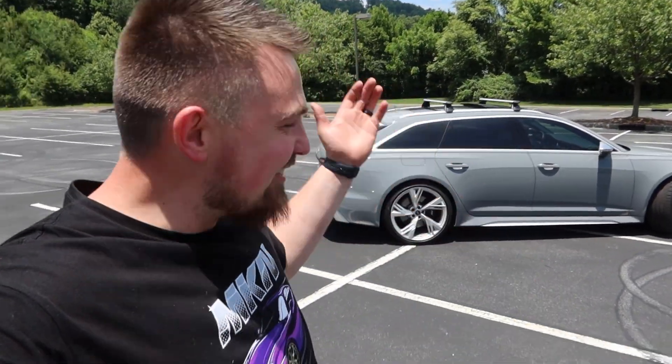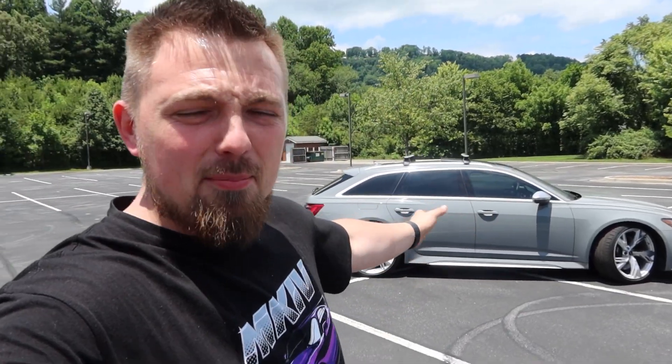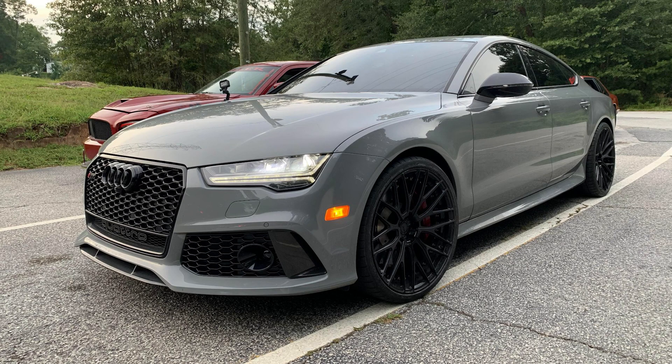First things first — yes, you're not mistaken, this is a wagon, or as the Germans love to call it, an Avant, which is a fancy name for wagon. Honestly this is the sexiest Audi they make in my personal opinion. I had an RS7 — a 2018 Nardo gray — and we pushed it to a thousand horsepower. That was an amazing car but we had to get rid of it because we were having a third kid and the old C7 generation didn't have a third rear seat.